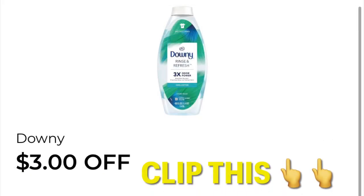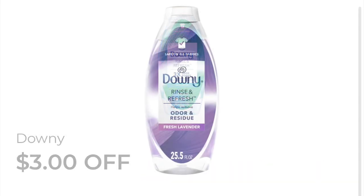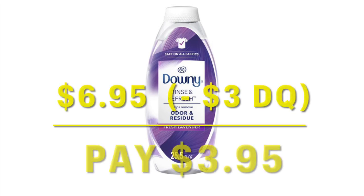Clip this coupon for $3 off the Downey Rinse and Refresh. It is priced at $6.95, so after this coupon you're just going to pay $3.95.